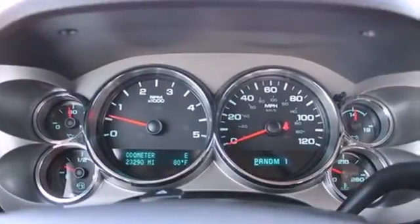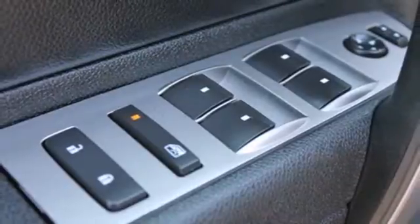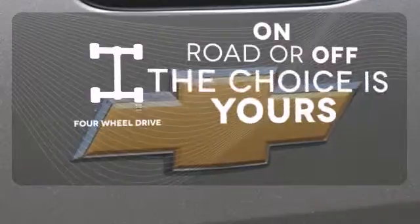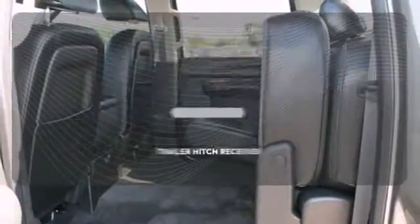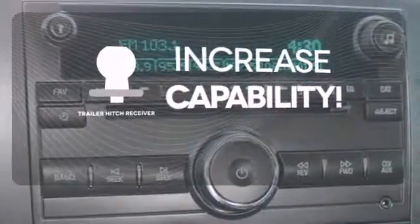Standard equipment includes the trailer hitch receiver, stability and traction control, and anti-lock brakes with brake assist, and a tough V8 powertrain. Four-wheel drive provides extra traction when you need it. You're set to handle any job or haul any of your toys with the trailer hitch receiver.